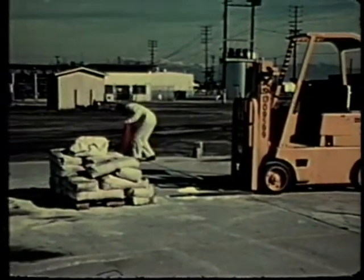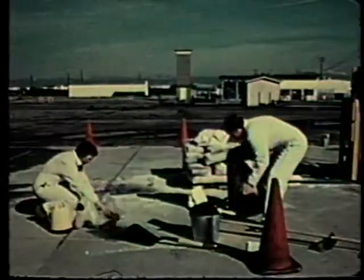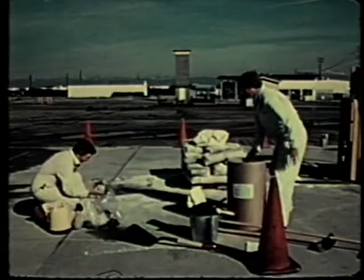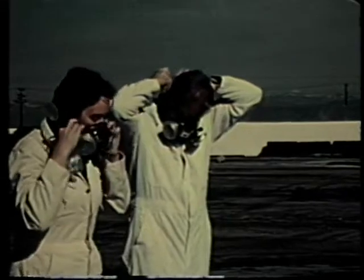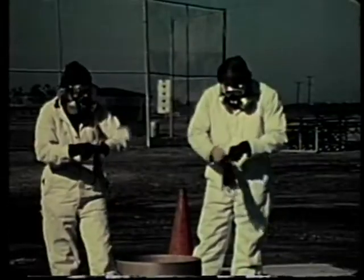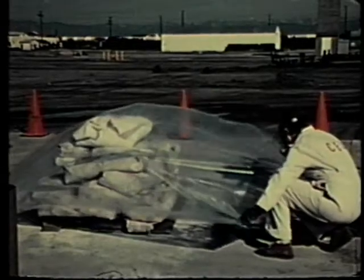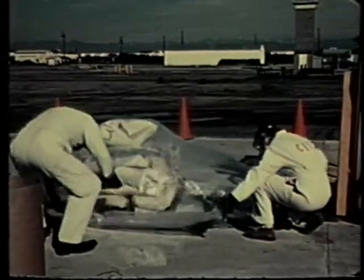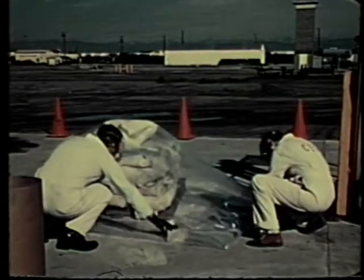The team secures the area around the spill by marking it off with cone markers to keep out unauthorized personnel. The spill team returns to the site with the proper equipment needed for cleanup. First, they put on respirators, gloves, and other safety equipment. Because the pesticide dust spreads in the wind, the team covers the spill area with a plastic tarp, securing it with weights.